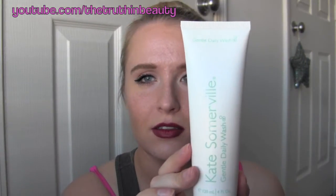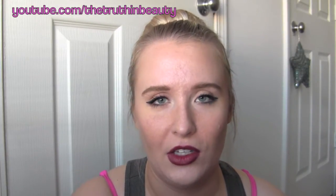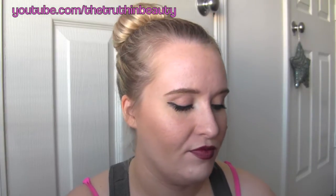To start out, every single day — morning and night — I wash my face with the Kate Somerville Gentle Daily Wash. It's in a white tube, has no sulfates, and has a slight lavender smell. It's really gentle but manages to clean everything out of my pores. When I used toners there'd be nothing on the cotton ball, so I stopped using them. I'd recommend pairing this with a Clarisonic — this is a shocking pink Mia 2.